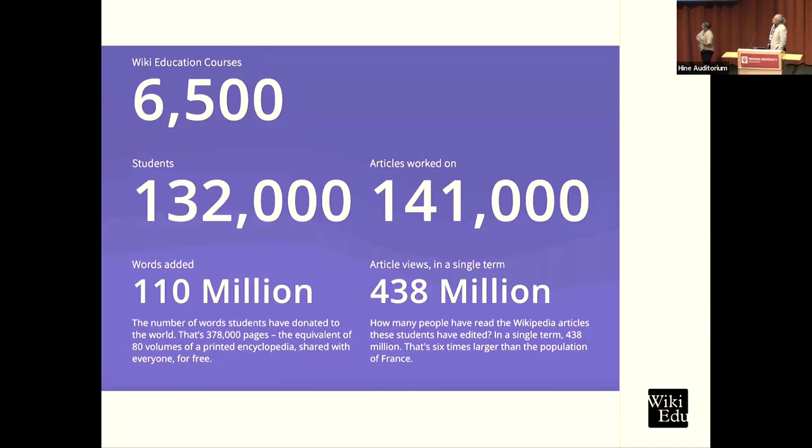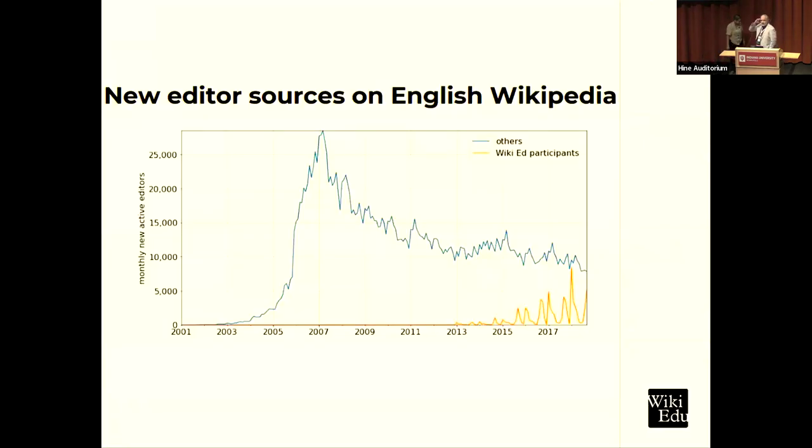An interesting fact: the number of words students have donated to the world is the equivalent of 80 volumes of printed encyclopedias. If you saw the 'oh shit curve' in this morning's keynote — that's WMF data up to 2018 — you can see the decline and leveling off, and then our student participants in gold represent a significant contribution to the stabilization of the Wikipedia editor numbers.